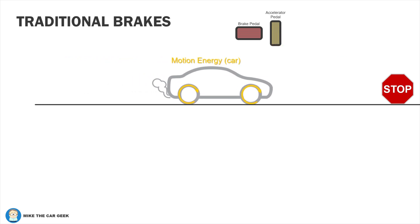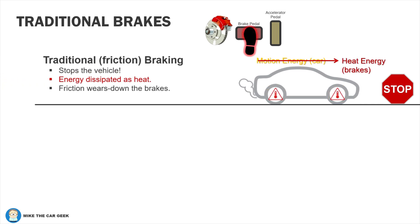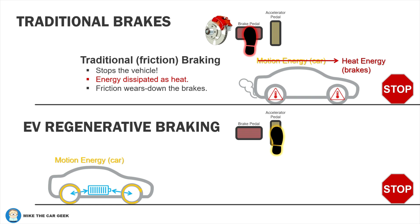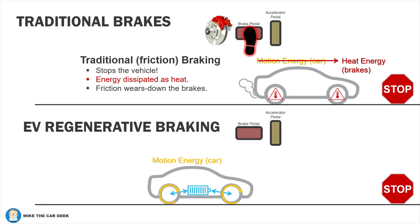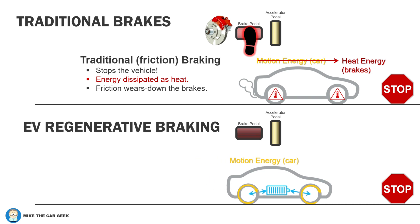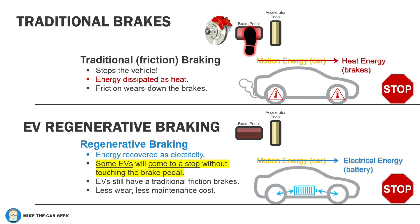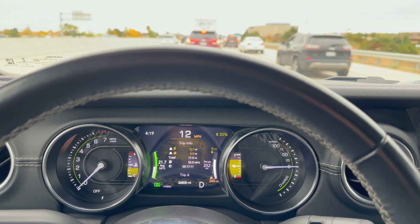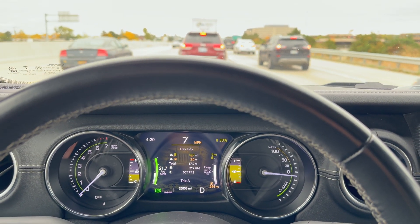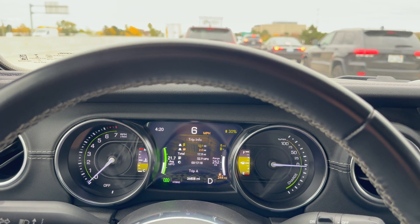A traditional braking system uses friction to stop the vehicle — the energy of motion is turned into heat and released into the air. Regenerative braking turns that motion into electricity that goes back into the battery. This is also something that may be adjustable in a plug-in hybrid. I like the regen set to its highest setting whenever possible. It's more efficient, and it's also convenient. In stop-and-go traffic, you won't have to constantly move your foot between the accelerator and the brake pedal. Once you get used to the feel, one-pedal driving is just better.